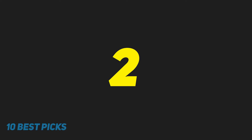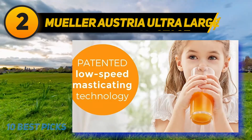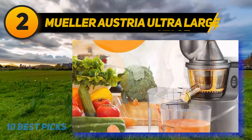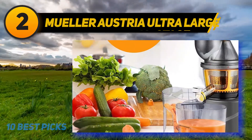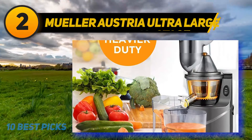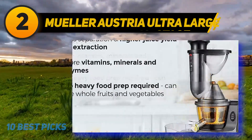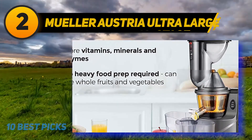Coming in at number 2 is the Mueller Austria Juice Max Pro vertical slow juicer. It is not as expensive as many juicers on the market and will help you make varied juice recipes and non-dairy milk alternatives. It is designed with a motor that works at a very slow 60 RPM to prevent damaging nutrients. Its large feed chute can hold whole fruits so you will not need to cut them before juicing. It also comes with an on/off button and reverse option for convenient use, plus a safety sensor button to reduce the risk of accidents.